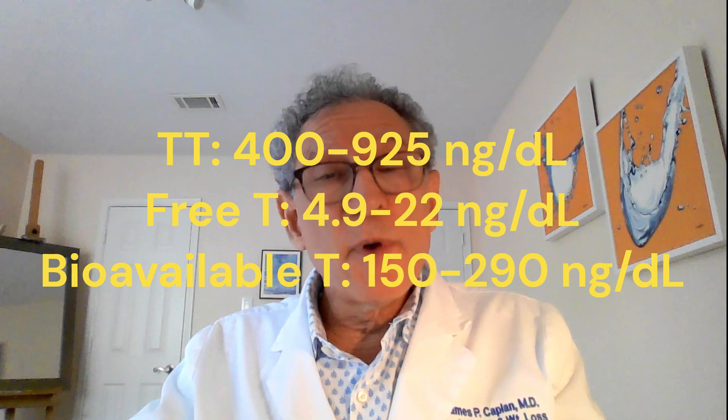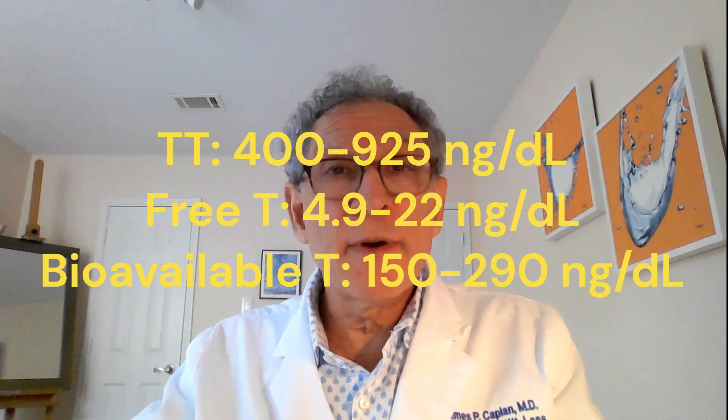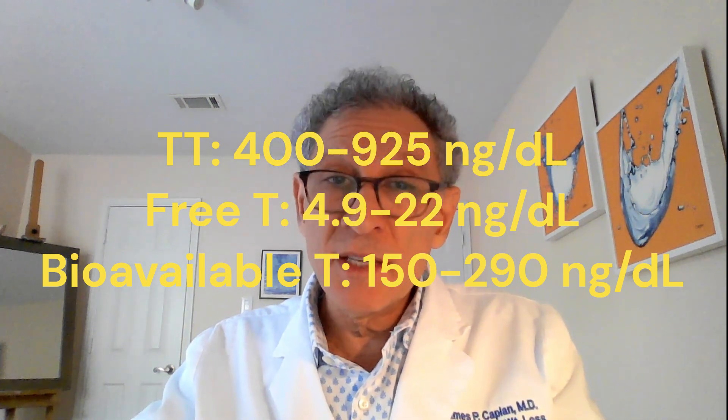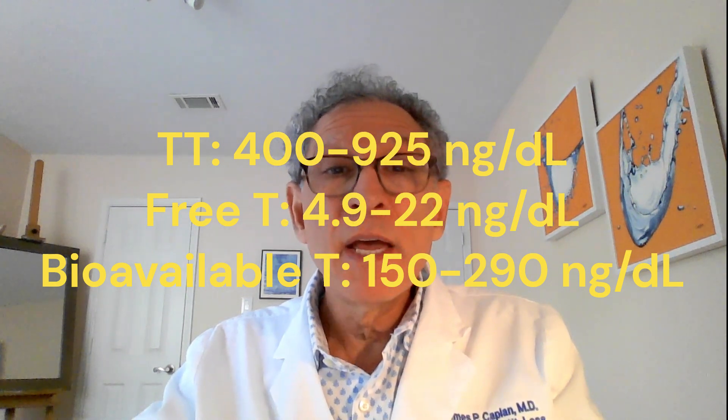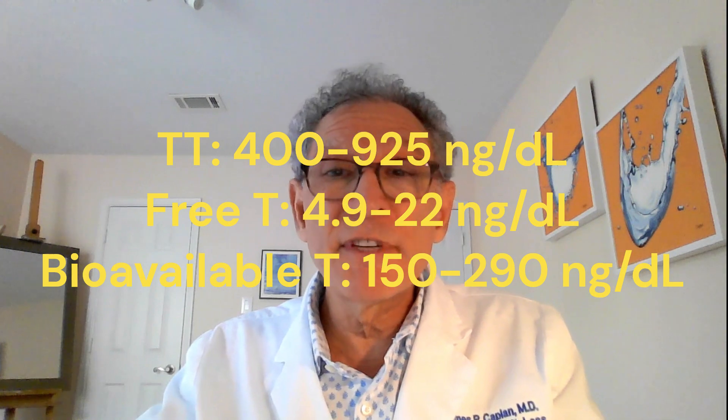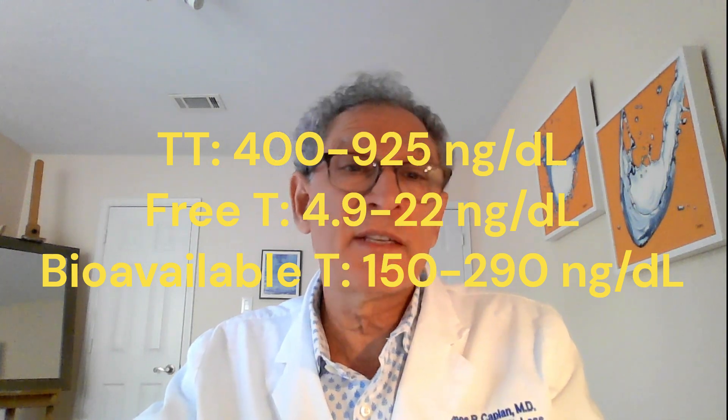The American ranges include a total testosterone of 400 to 925 nanograms per deciliter, a free testosterone of 4.9 to 22 nanograms per deciliter, and a bioavailable testosterone of 150 to 290 nanograms per deciliter.